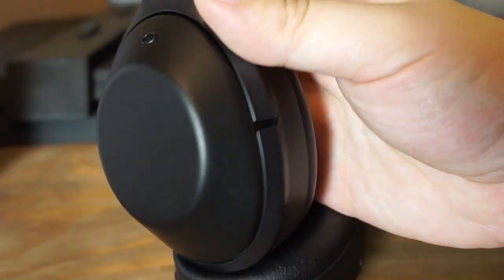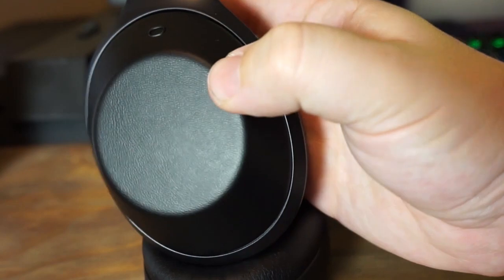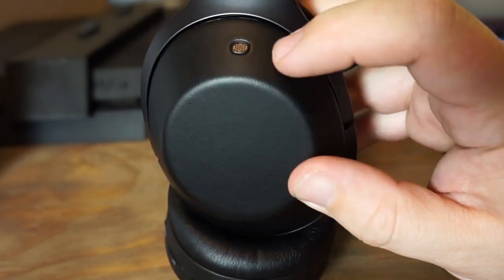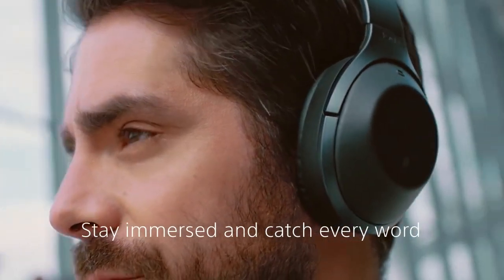On the very top of each ear cup there's a very tiny little speaker. That's to pick up ambient noises around you. These headphones give you the option to switch to a normal ambient noise mode or a vocal ambient noise mode, which lets you be more aware of your surroundings. The microphones will pick up everything going on around you.